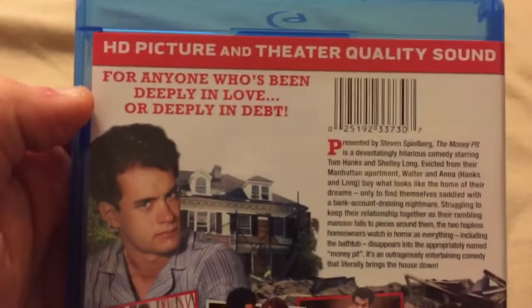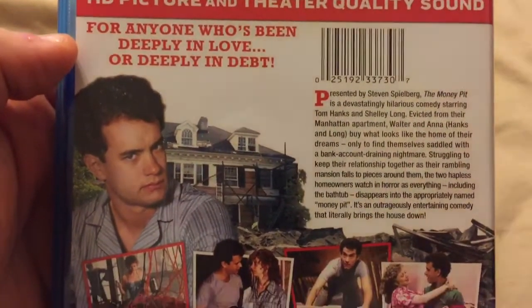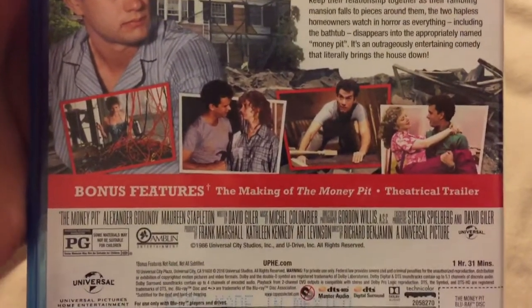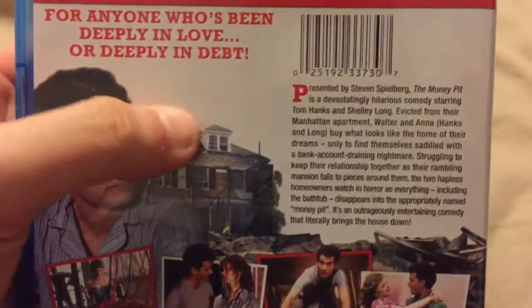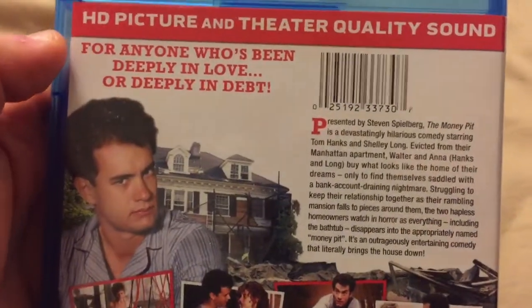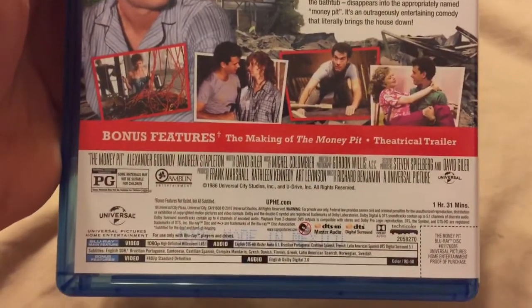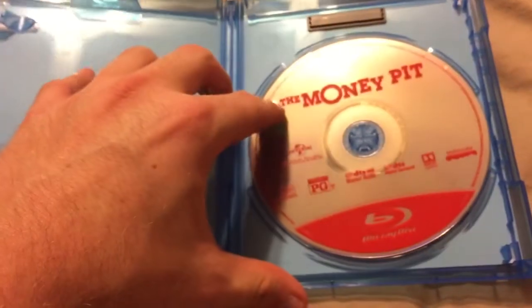Here's the back. You'd think because this was a Best Buy exclusive, they would do something where it came with a digital code or something more than just the Blu-ray, but it's still good anyway. And here's the front — The Money Pit. So there it is.